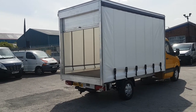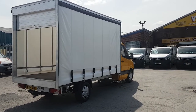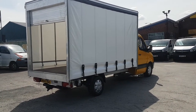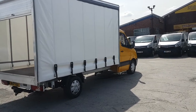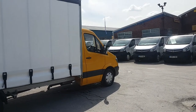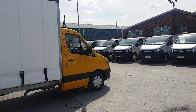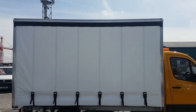Welcome to JNS Commercial Van Sales Limited. This one is the curtain side Mercedes-Benz Sprinter — it's the 313 CDI long wheelbase diesel curtain side body, a three and a half ton diesel. It's a 2014, 14-reg.